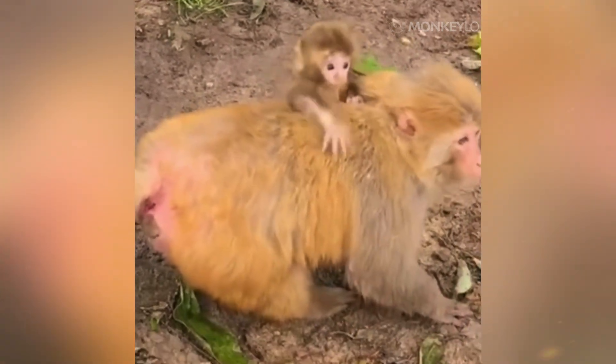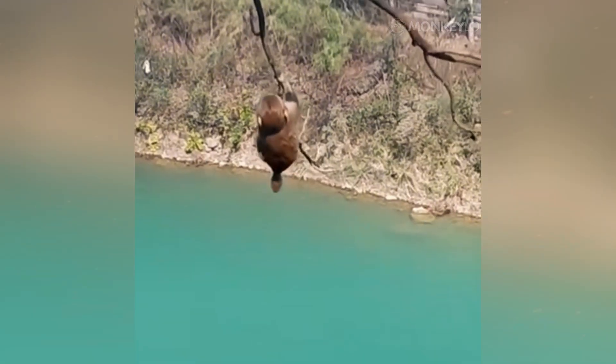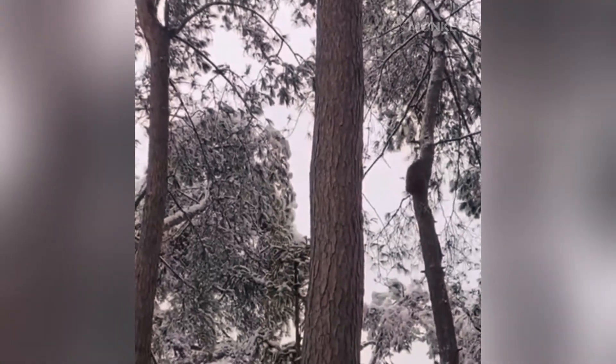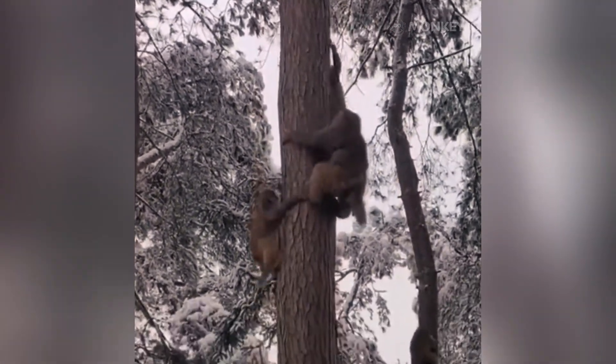The first and most obvious answer is grip. Imagine a monkey in a sudden tropical downpour — the branches it needs to leap between are slick with water, and a single slip could mean a fall of a hundred feet or more. In this life-or-death situation, its fingerprints become its high-performance traction system. The tiny ridges dramatically increase the surface area of its hands and feet and act like the tread on a car tire, creating channels that allow water to be squeezed away from the point of contact, ensuring a firm, non-slip grip even on a wet surface.